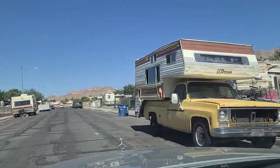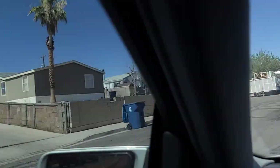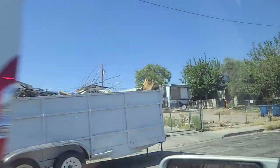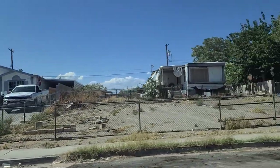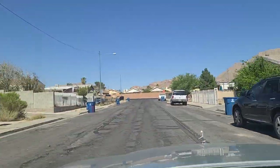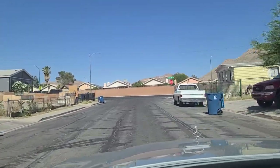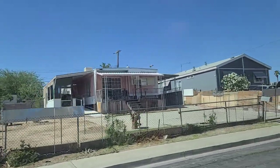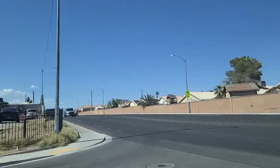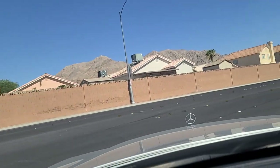Old RV there — well, it's a camper. There's a chain-link fence behind a chain-link fence there. We're going to make a right here on Mount Hood again. These units here seem to have wall unit ACs, so no central air for these folks. As we turn right and go southbound here on Mount Hood.